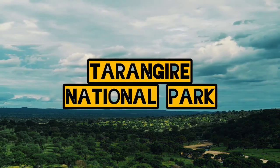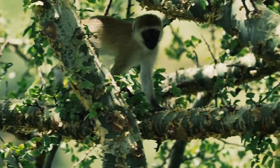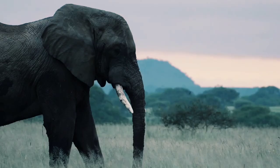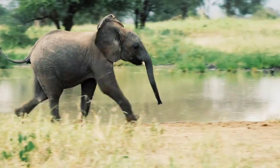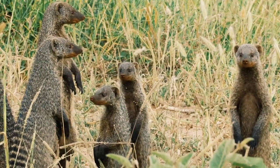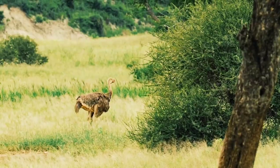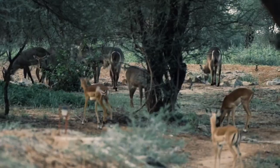Tarangire National Park. Hop into a four-wheel drive and get lost among the colossal baobabs of Tarangire National Park. This reserve in northern Tanzania is the sixth largest national park in the country and is one of the best places to see migrating elephants, especially during the dry season. You will also spot plenty of buffalo and giraffe at this time of year, as well as the predators that follow.